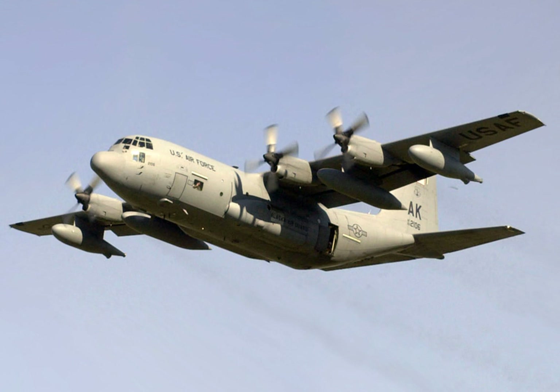Up until 2016, HC-130P/N aircraft of the Combat Air Forces (CAF) were a combination of mid-to-late 1960s vintage aircraft based on C-130E airframes and mid-1990s vintage aircraft based on C-130H-3 airframes. All underwent extensive modifications, including night vision compatible interior and exterior lighting, a personnel locator system compatible with aircrew survival radios, and improved digital low-power color radar and forward-looking infrared systems.